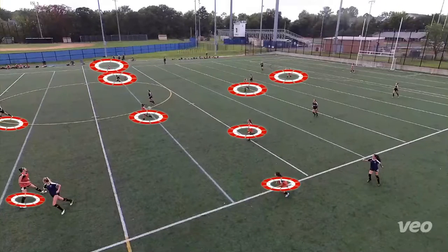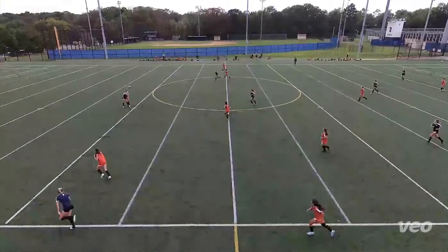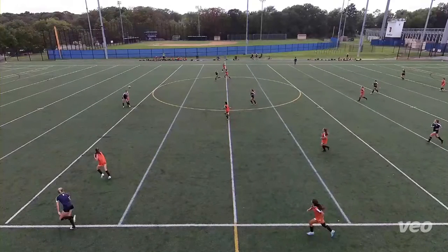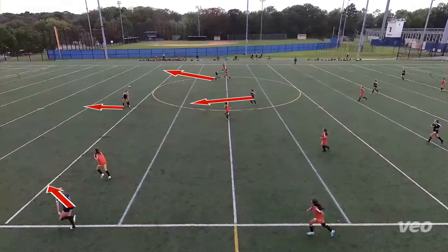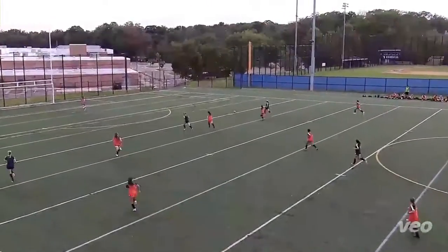This is not the defensive shape that we want to have when the ball is on Jordan's foot. Now all the blue players have momentum running forward — you can see here, here, and here. We're more or less just rescue defending and sprinting back, but the damage was done really high up the field.